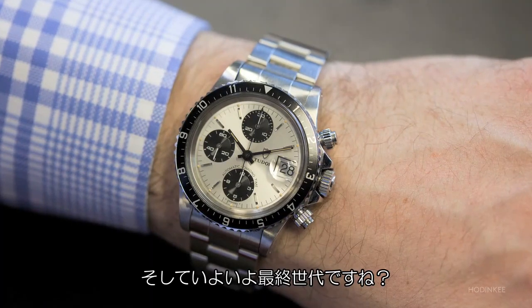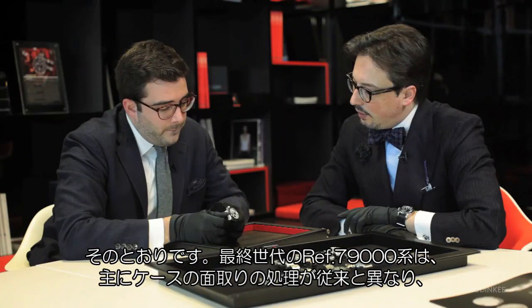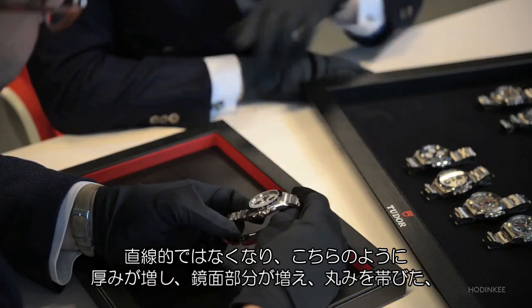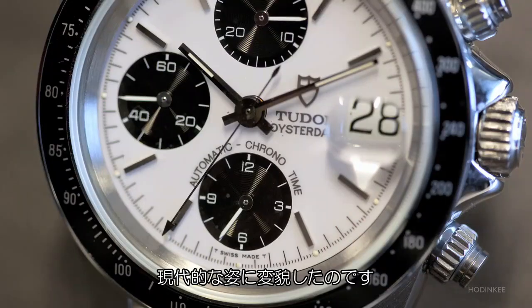The final generation is the 79,000 series. It differs mainly by the flank of the case, which is no longer straight and thick like the previous ones but becomes polished and rounded, giving a more contemporary look and feel to the watch.